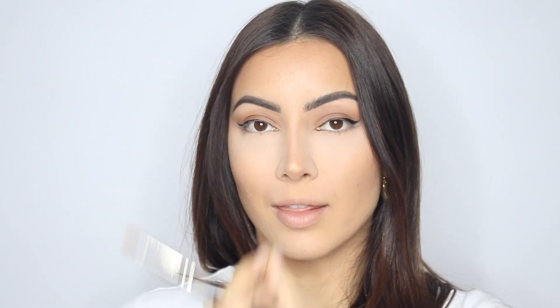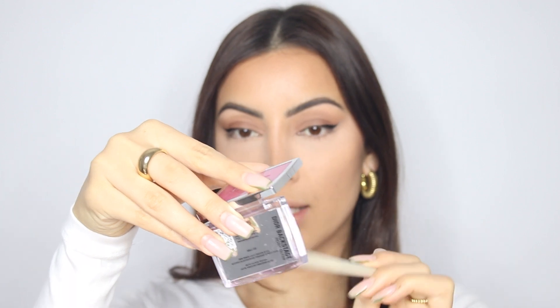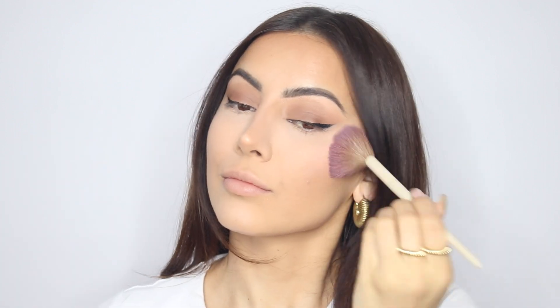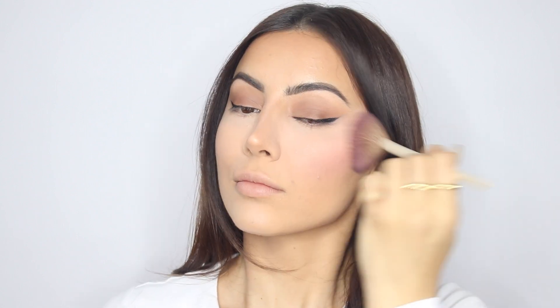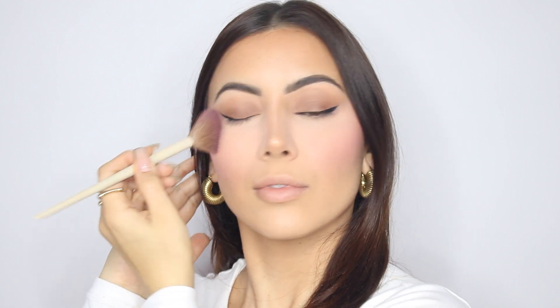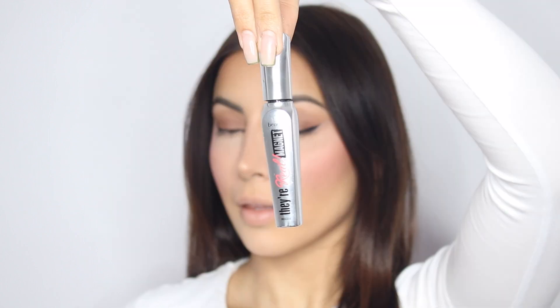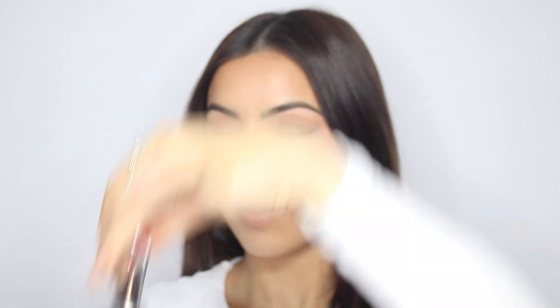Before mascara and blush I'm going to add a little bit of the Rare Beauty setting spray. Then I'm popping on my Dior blush. Now I'm going to curl my lashes and then go in with my favorite mascara, the Benefit They're Real.